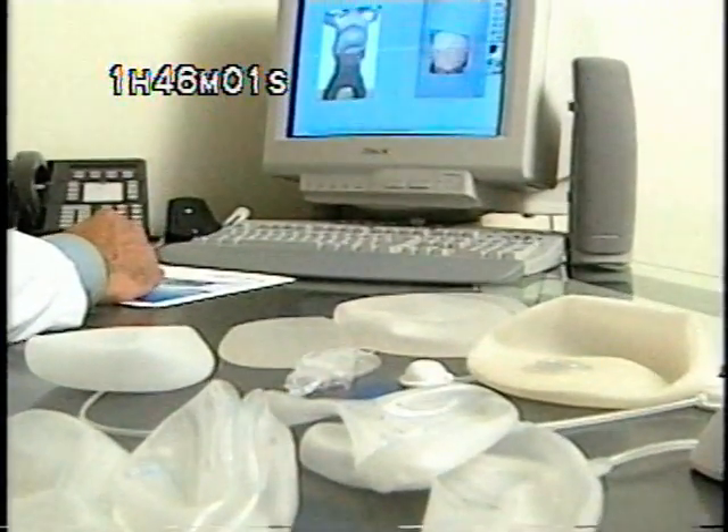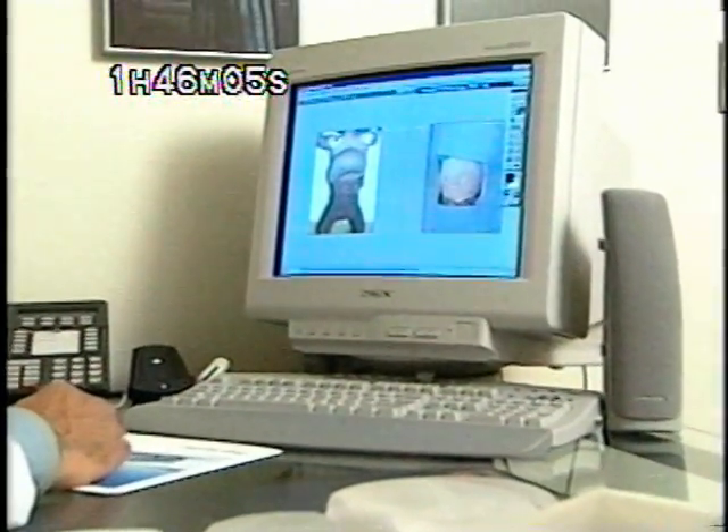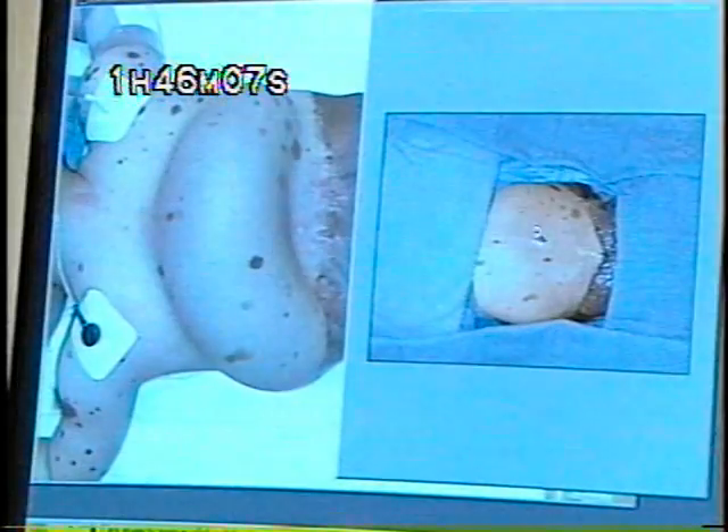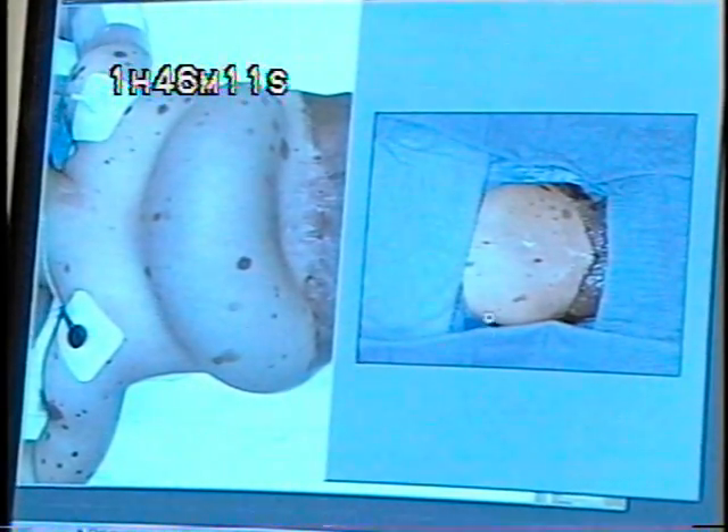Plastic surgeon Dr. Kiyan Samimi frequently uses tissue expansion for breast reconstruction for women who've had mastectomies. Angel's condition is rare and not easy to treat, but this technique should help him look better and shouldn't hurt as much.